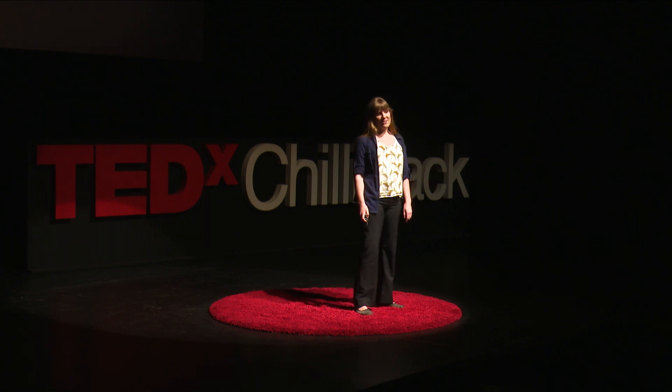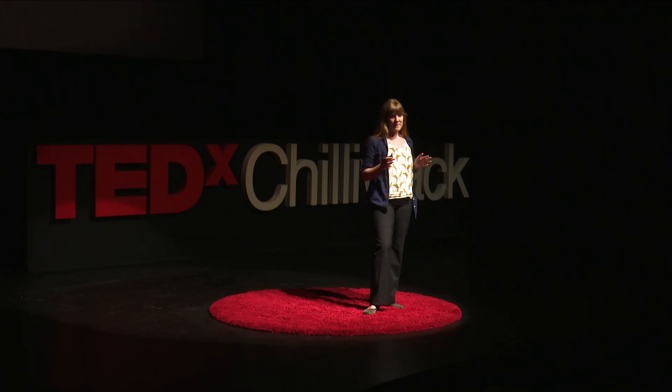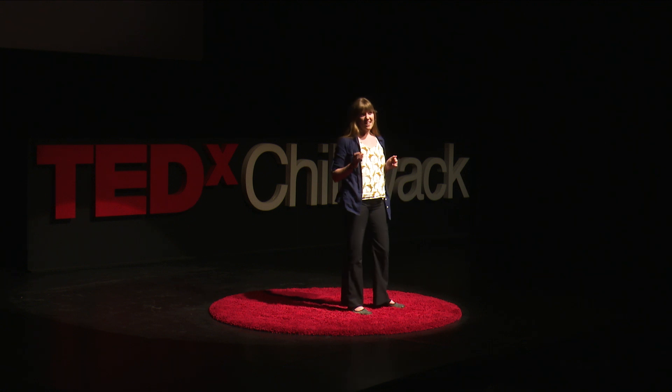It sounds pretty good, doesn't it? Where are we now? I'm delighted to say that the lovely people at the Leibniz Institute in Germany are now working on this project. And because all scientists like a silly name, theirs is called the Mooloo. They're just at the beginning of their cow potty training odyssey, but I am confident we're going to see some exciting results from them in the very near future, so look out for it.